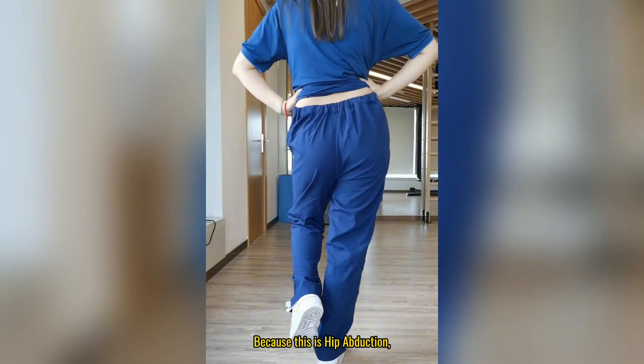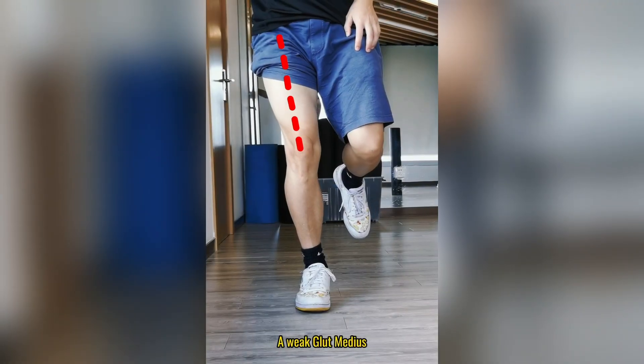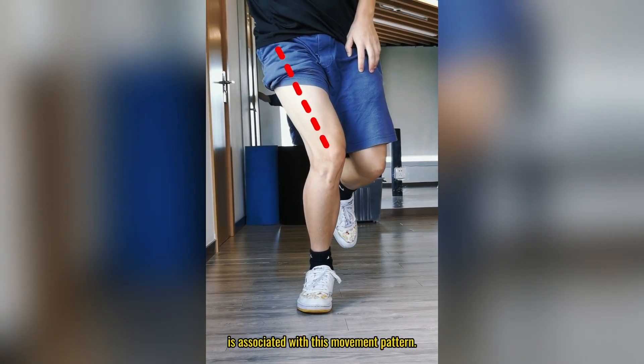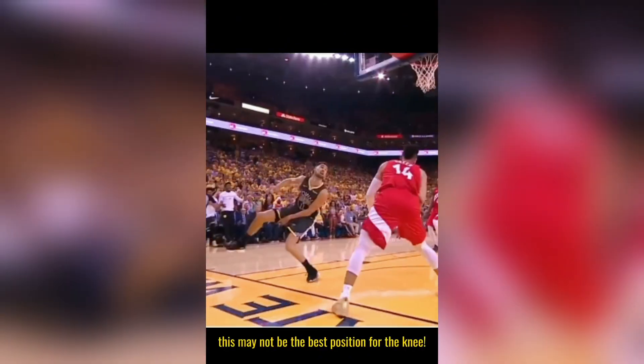Because this is hip abduction, but this is also hip abduction — the weak glute medius. It's associated with this movement pattern. And it's obvious to see, this may not be the best position for the knee.